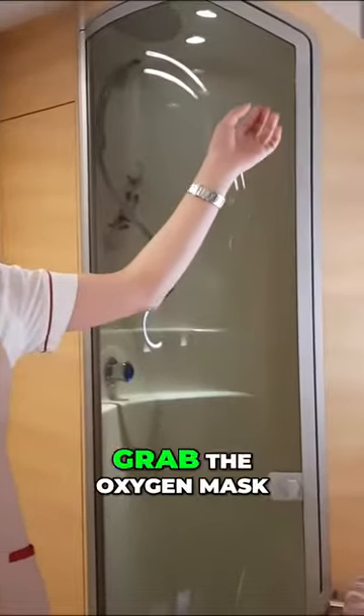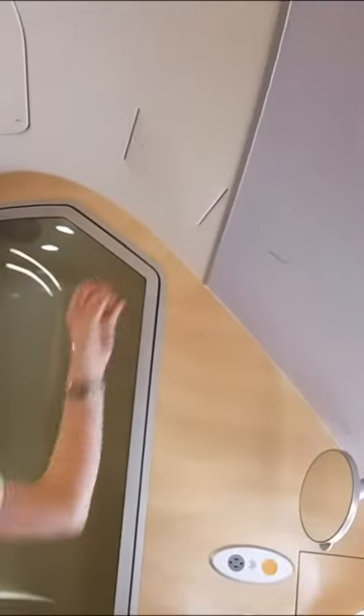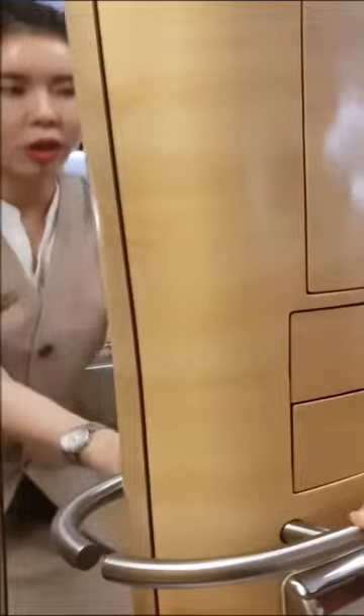In case of decompression of work, you will see the oxygen mask drop over here. So what you need to do is grab the oxygen mask, have a seat and grab the handle and wait for our further instruction.